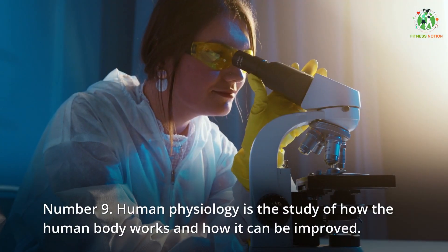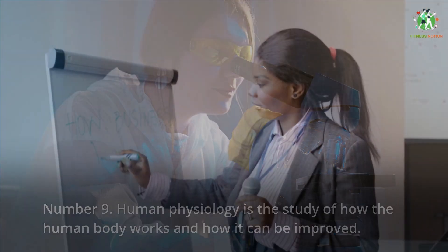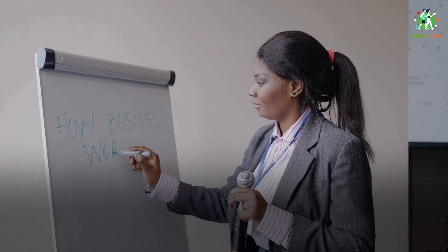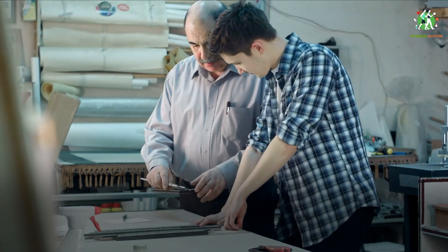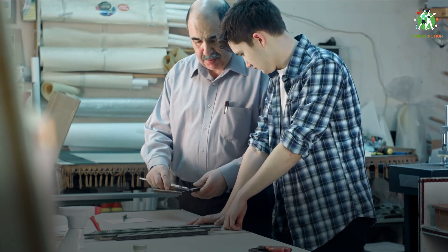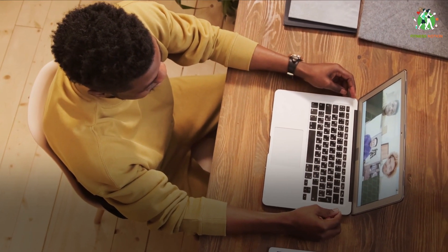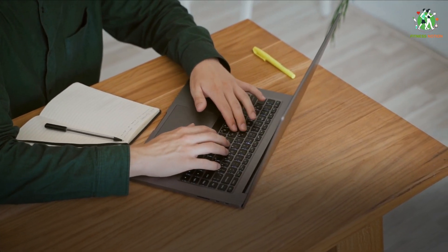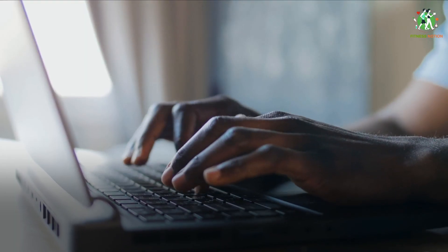Number 9: human physiology is the study of how the human body works and how it can be improved. This includes the mechanical, physical, bioelectrical and biochemical functions of healthy humans, as well as those of the organs and cells that make up those organs. The human body is made up of many interconnected organ systems that communicate with one another to maintain homeostasis — the state in which the body has safe levels of substances such as sugar and oxygen in the blood. Each system contributes to the maintenance of homeostasis in its own system, in other systems, and throughout the entire body.